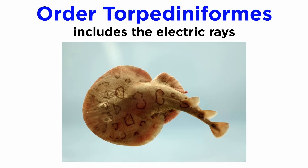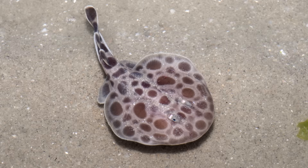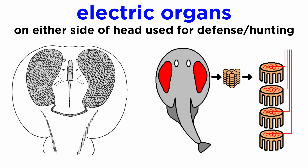Order Torpediniformes includes the electric rays. These are slow-moving bottom dwellers characterized by their disc-shaped body and their ability to produce electric shocks as both a feeding and defense mechanism. Their electric organs are located on either side of their head and are used for defense and hunting.